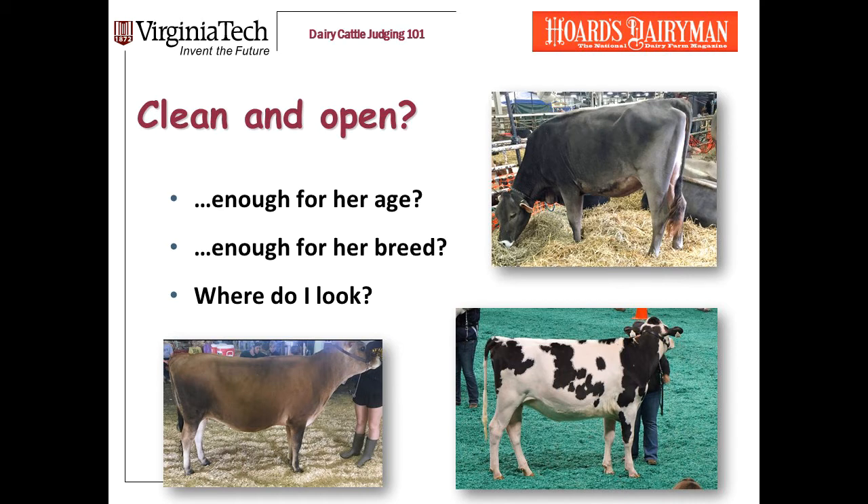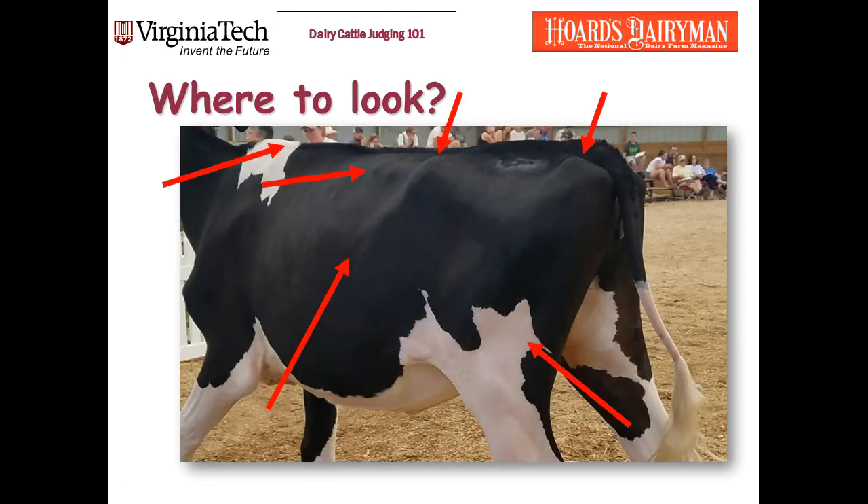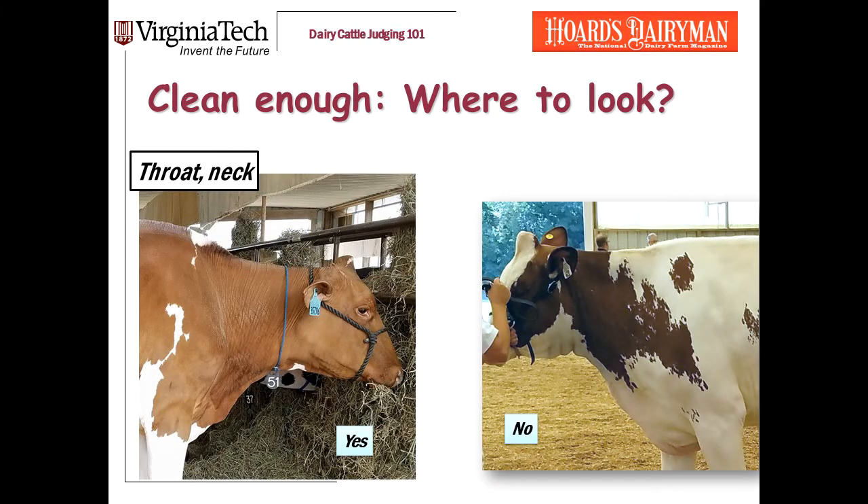In this presentation, I'll talk a little bit about knowing whether a heifer is clean and open enough for her age, and clean and open enough for her breed. But first, let's start by going through where on the heifer you should look when you're evaluating cleanliness and openness. There are several places to look. Let's start at the front, looking at the throat of the heifer and her neck. These are pretty self-explanatory, but let me show you exactly where I'm looking.